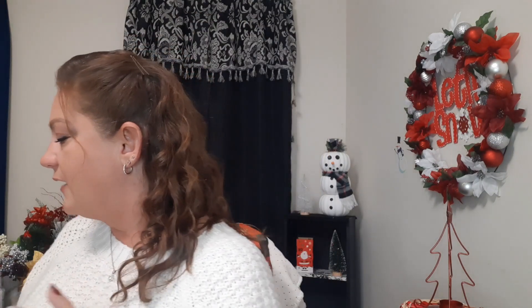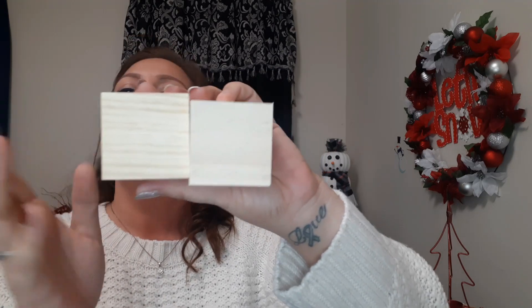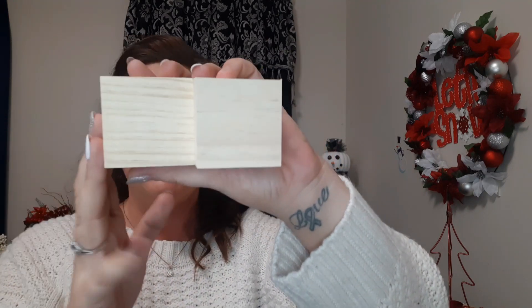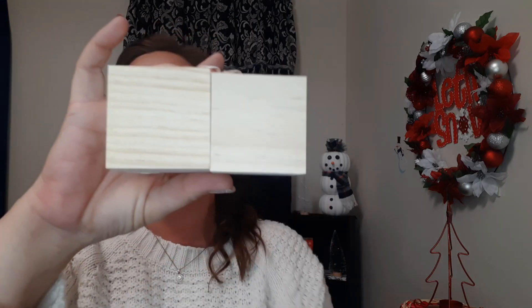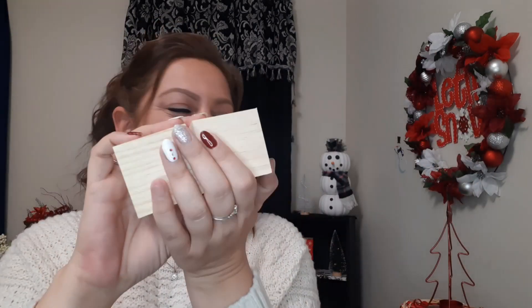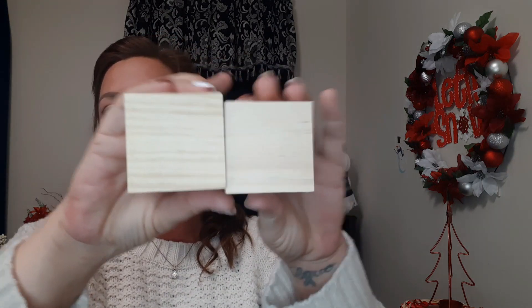I also saw these wooden cubes today — I haven't seen them at Dollar Tree before. I do have an idea for these, so stay tuned. They're just really simple wooden cube blocks, but I think they'll be adorable when I figure out exactly what I want to do with them. I got two of them.